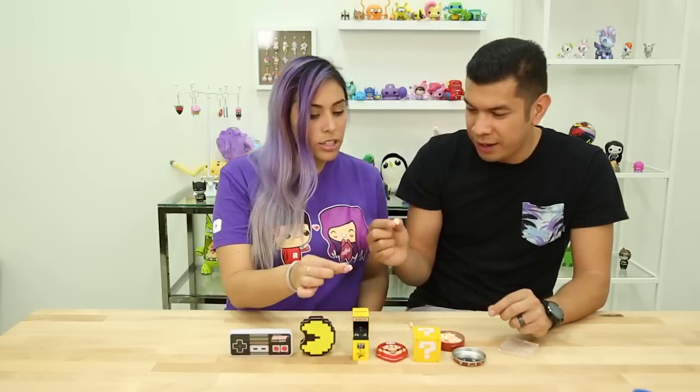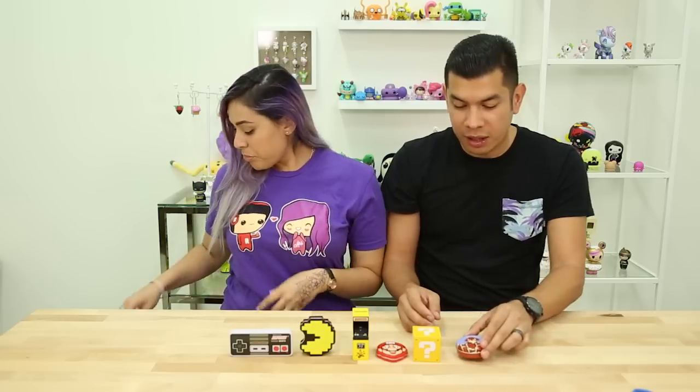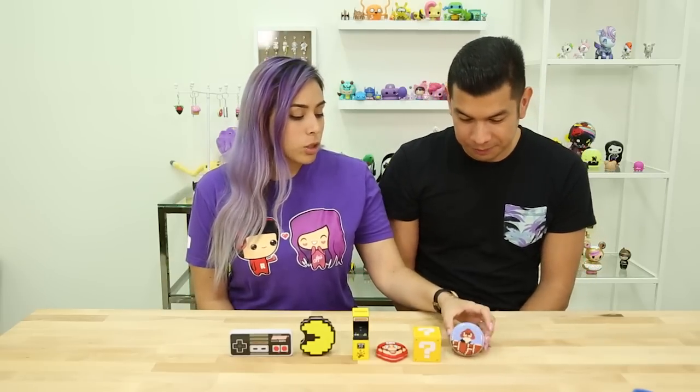Alright, you ready to try one? Mm — orangey. I like those. Those are good. It's candy. Kind of like Pez — a little like the orange Pez.